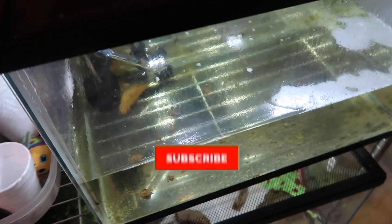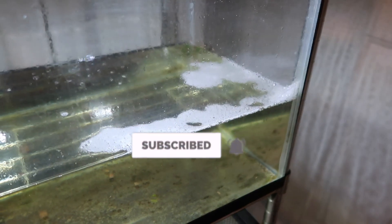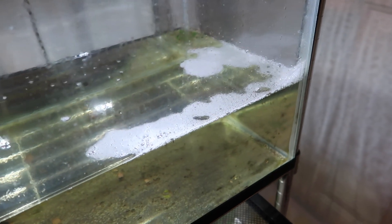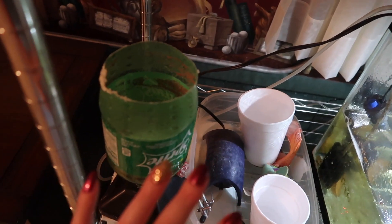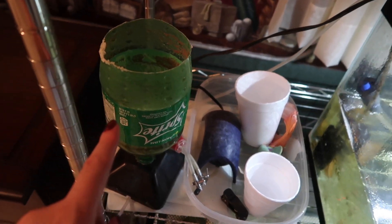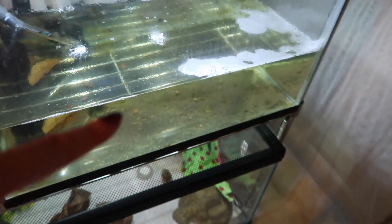Welcome back to another betta breeding diary, episode two of my koi picot spawn. The babies have hatched today and I will show you them very soon. This is Thursday — they were spawned on Tuesday. Since they just hatched, I want to go ahead and have the brine shrimp up and ready to go for them when it becomes that time, so I'm about to do that right now.